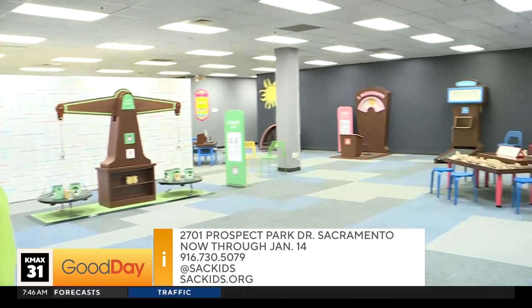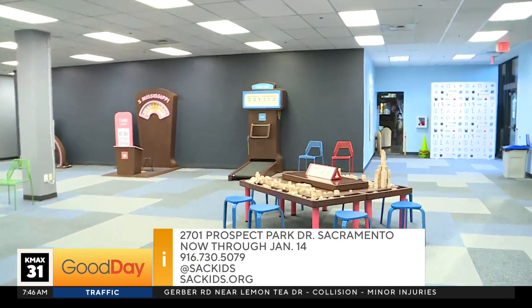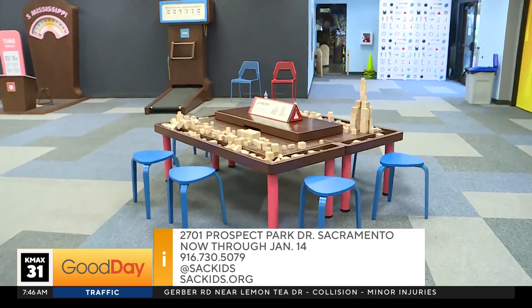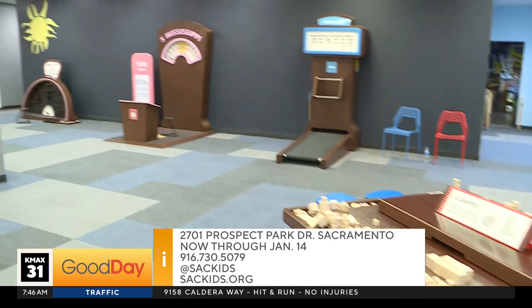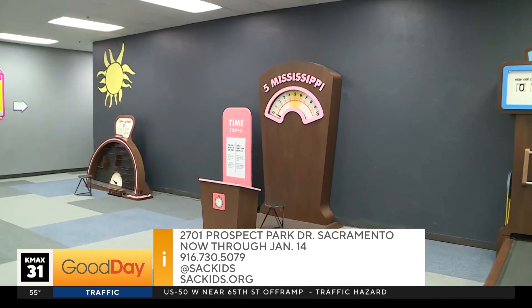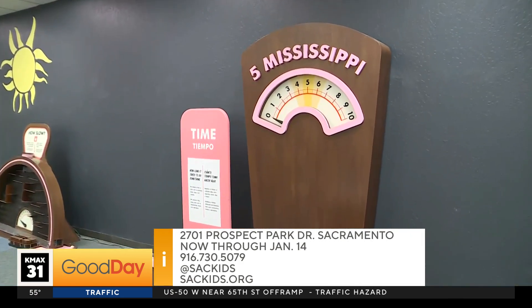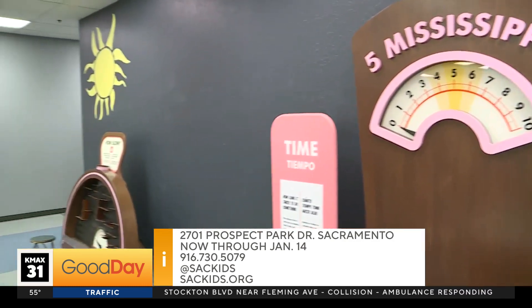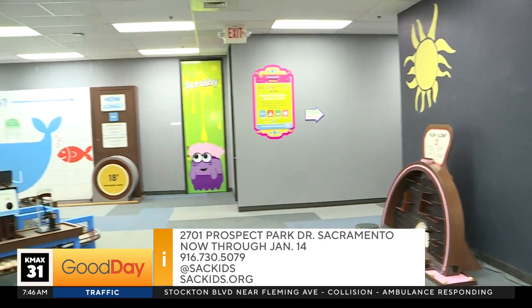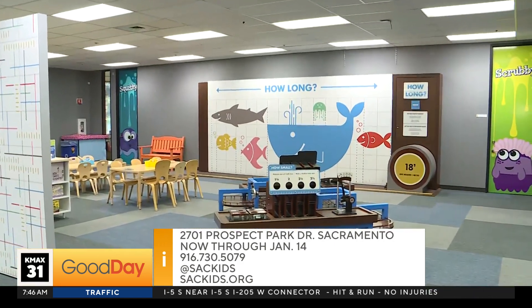So how long is this exhibit going to last? It opens today and will be here until January 14th, open Fridays, Saturdays, and Sundays until then. So many things to measure here. I love the Five Mississippi exhibit — you count one Mississippi, two Mississippi, and so on, hit it, and find out how many seconds it actually took you to count five Mississippis. Measurement Rules at the Sacramento Children's Museum. It starts today — bring your family, bring the kids, it's a lot of fun.